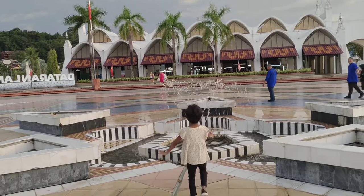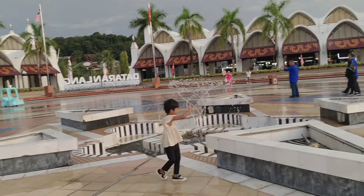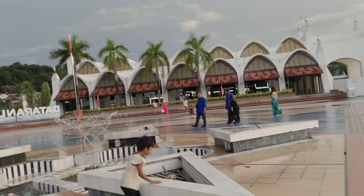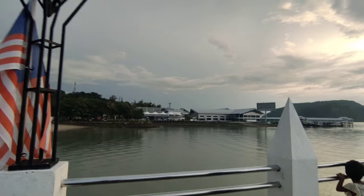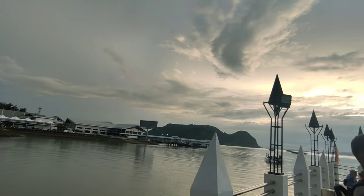Eagle Square is also a popular venue for events, festivals, and cultural performances throughout the year. Visitors can experience traditional Malaysian music, dance, and cuisine while enjoying the lively atmosphere of the square.